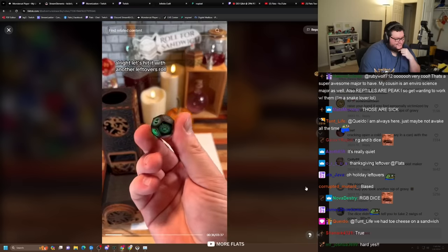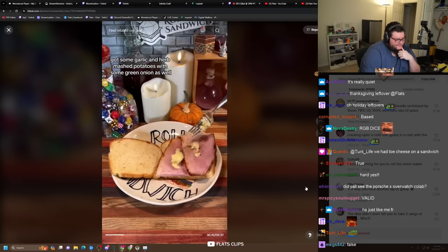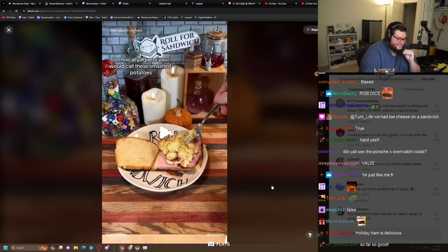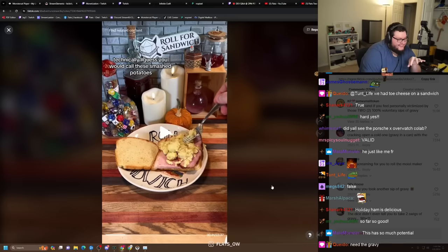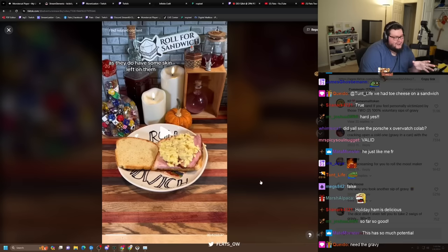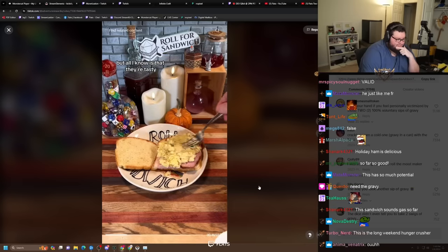Let's hit it with another leftovers roll. Ten — mashed potatoes. Got some garlic and herb mashed potatoes with some green onion as well. This is probably what I would do for a Thanksgiving sandwich so far. This is looking great. I guess you would call these smashed potatoes as they do have the skin left on them. But all I know is that they're tasty.